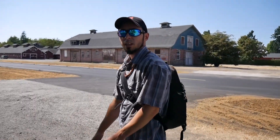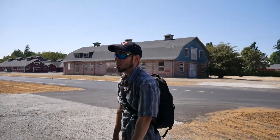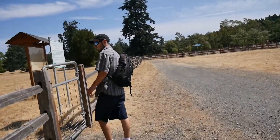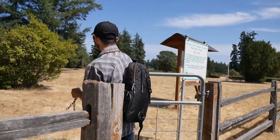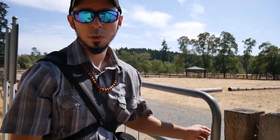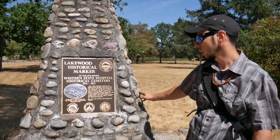We're walking over to the cemetery gates and if you look over here, these barns are kind of creepy — they're pretty old and I'm imagining they're historical. It's just kind of weird that they stuck this right next to a dog park. Check this out — it's a Lakewood historical marker: 'On this site stands Western State Hospital Historical Cemetery.'